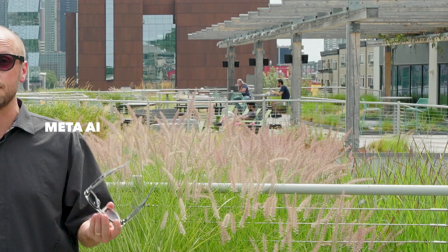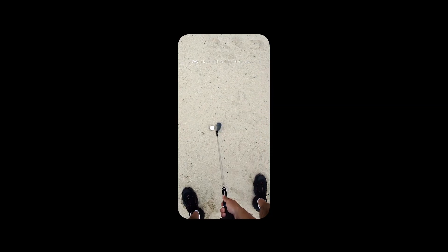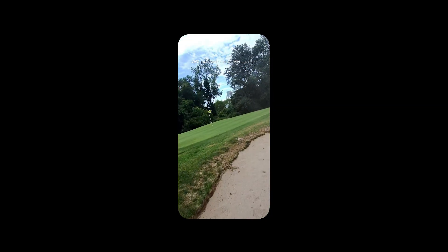Multimodal AI is very impressive. Instead of just saying, 'Hey, what's the weather tomorrow?' you can also ask, 'Hey Meta, what's the wind direction?' or 'Why are there so many geese on the green?' or 'How many geese are on the green?'